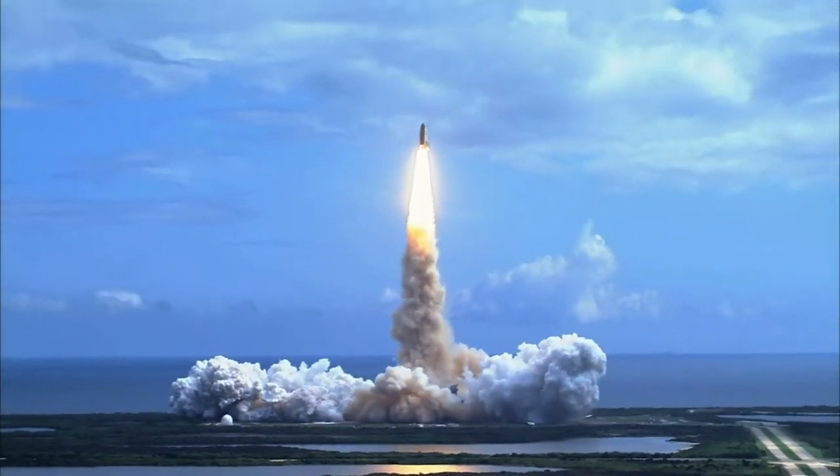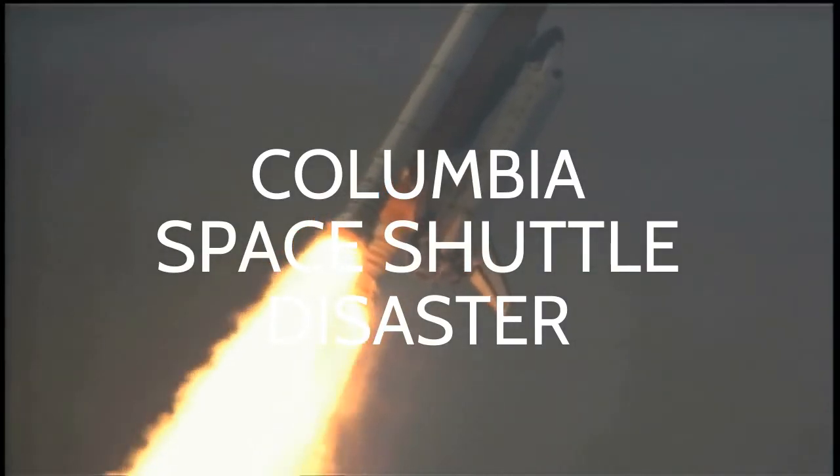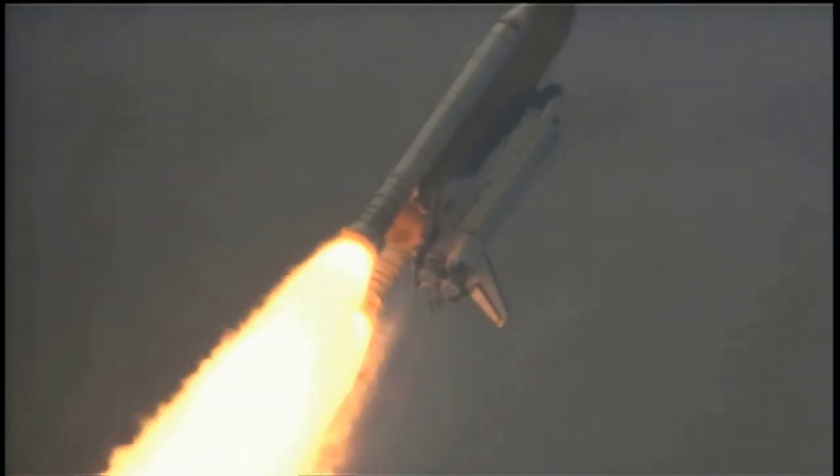There was another shuttle disaster. On February 1, 2003, Columbia disintegrated during re-entry, killing all seven of the crew, because of damage to the carbon-carbon leading edge of the wing caused during launch.